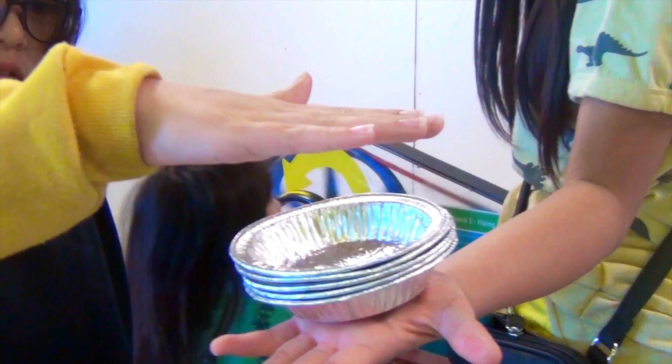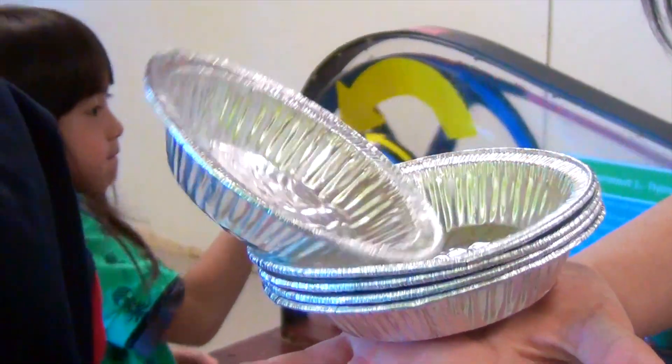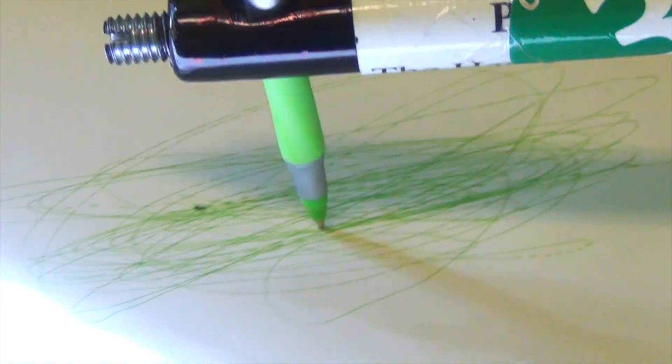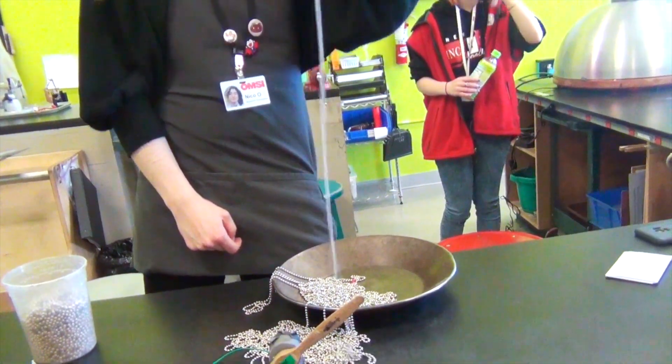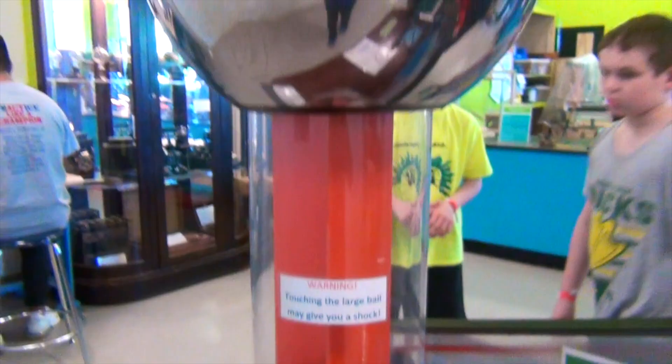Look at the aluminum foil following Hope — that's because of the electricity! She has the force. I feel like the pencil is drawing by itself — this is really cool. The string is coming out of a cup by itself. Wait, there's a warning sign: touching the ball might give you a shock.